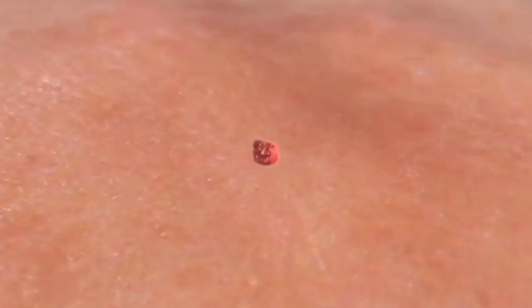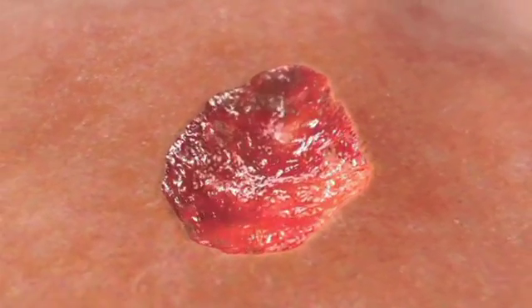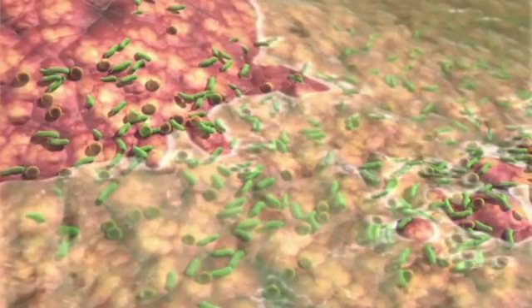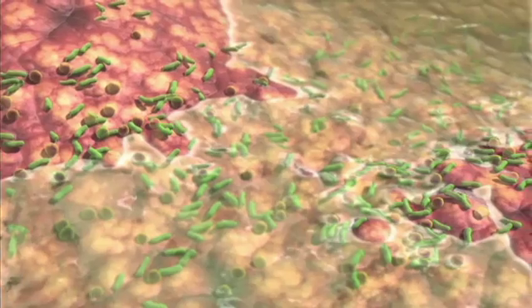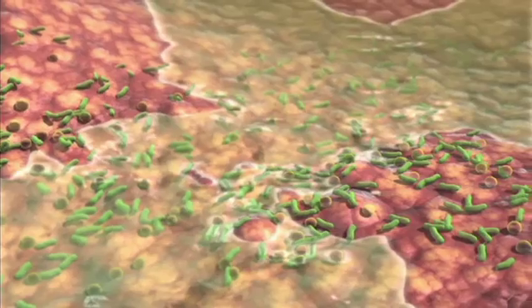Wounds represent a breakdown in the protective function of the skin, thus providing a portal of entry for bacteria. Chronic exudate is a corrosive biological fluid due to the presence of harmful components, such as bacteria and enzymes.